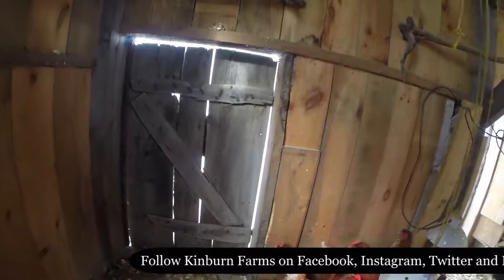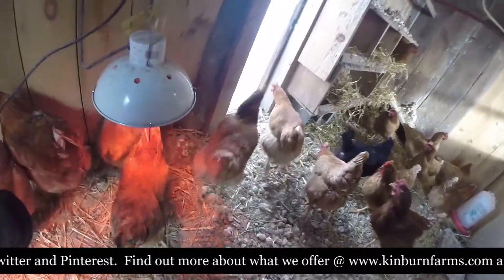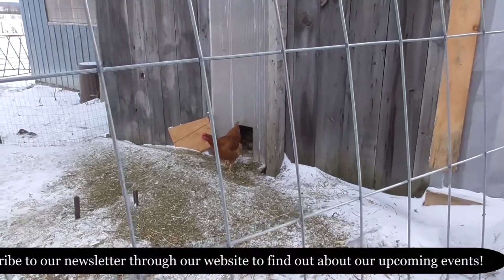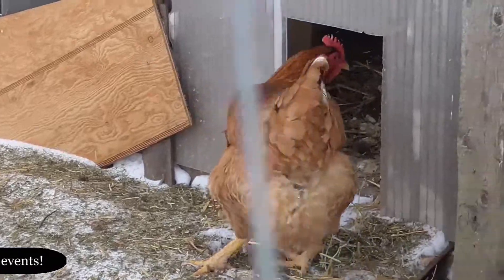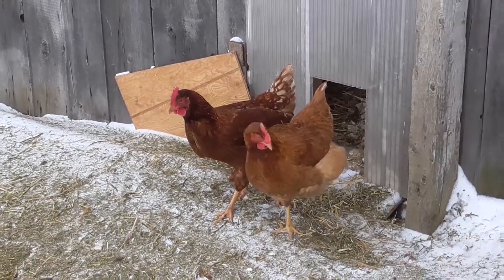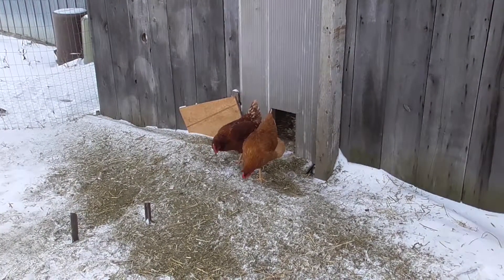Out you go, come on, shoo shoo shoo! Come on out, out you go. That's a girl — come on out, good. Once one goes out they usually all go out. Come on, go play outside. Shoo shoo, good girl, come on guys, go outside.